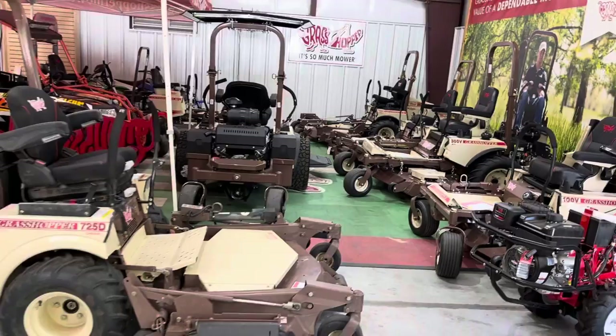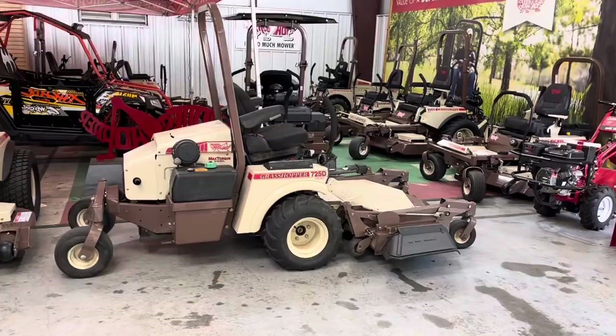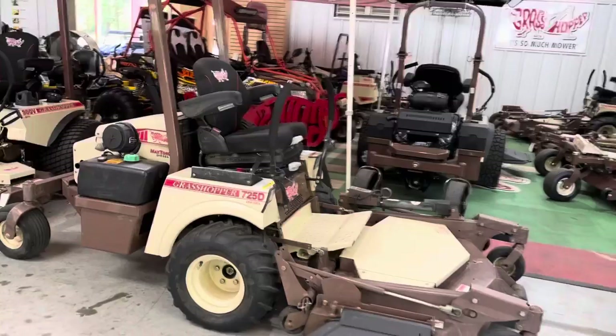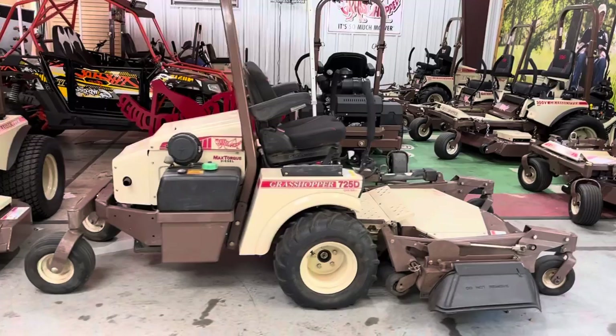I've got a used Grasshopper — these are pretty hard to get. I don't often get a used front mount Grasshopper this clean. This is a 725D, it's got the Grammer seat, 61-inch cut, and this lawn mower is $14,000. It's got 144 hours on it — it was mowed at a wedding venue. They sold the venue and no longer need the mower, so it'd be a good clean mower for somebody.